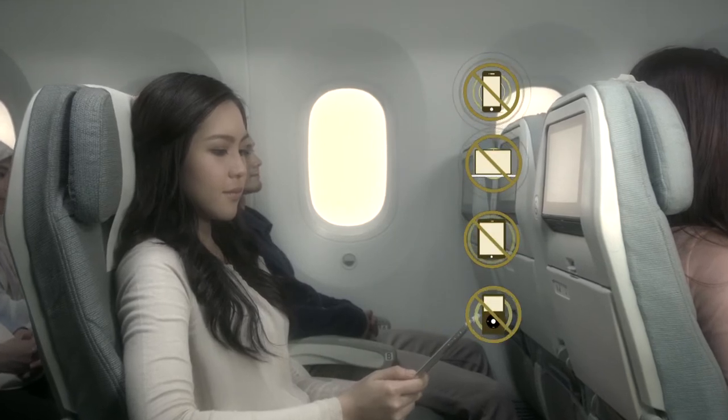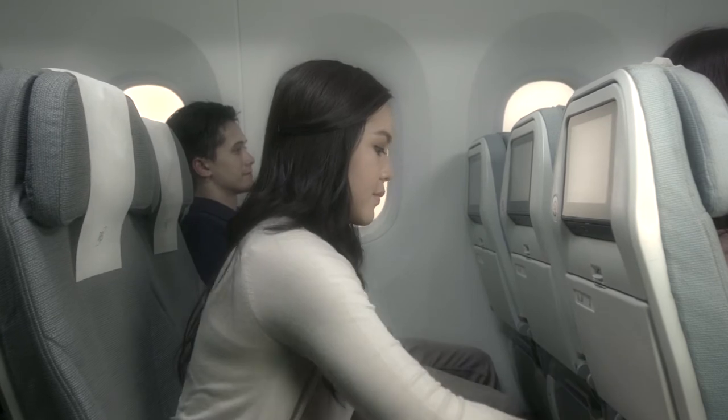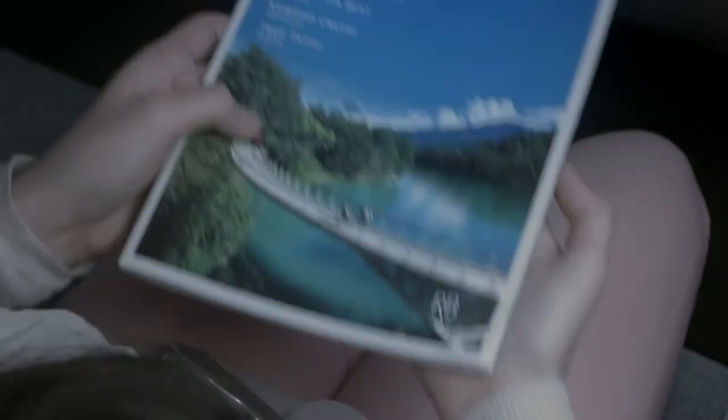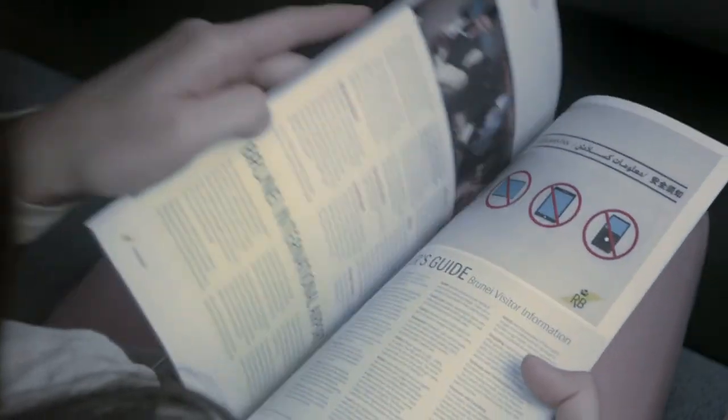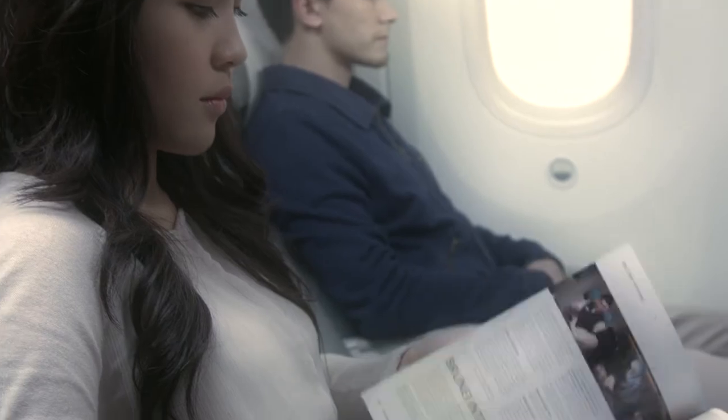All portable electronic devices are to be turned off during taxi, take-off and landing, as their use may cause interference to aircraft equipment. Further information concerning the use of portable electronic devices in flight can be found in your in-flight Muniba magazine.